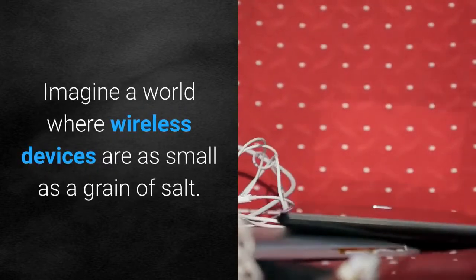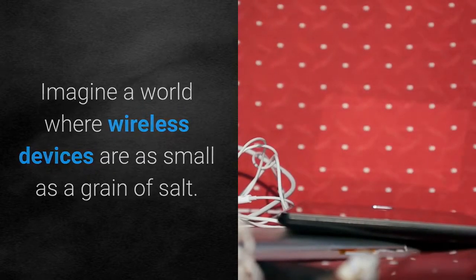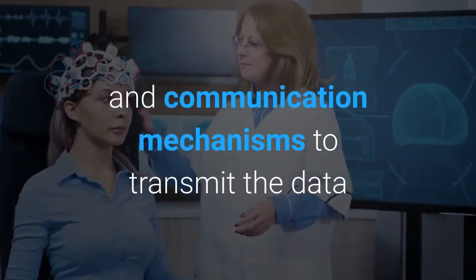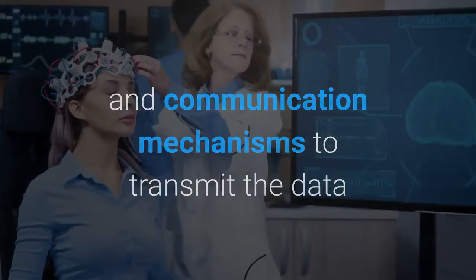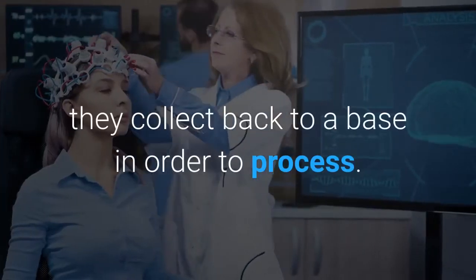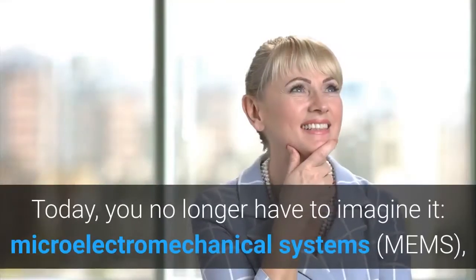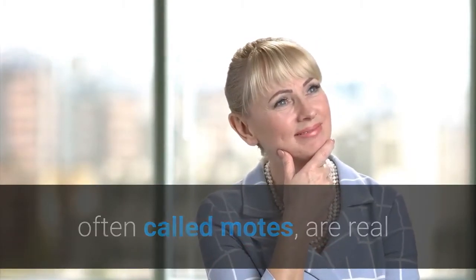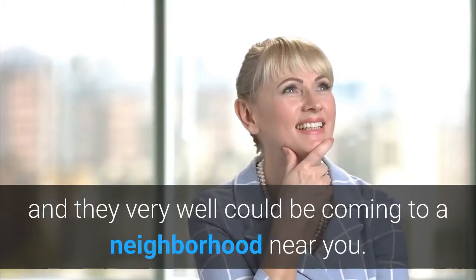Imagine a world where wireless devices are as small as a grain of salt. These miniaturized devices have sensors, cameras and communication mechanisms to transmit the data they collect back to a base in order to process. Today, you no longer have to imagine it. Microelectromechanical systems, MEMS, often called smart dust, are real and they very well could be coming to a neighborhood near you.